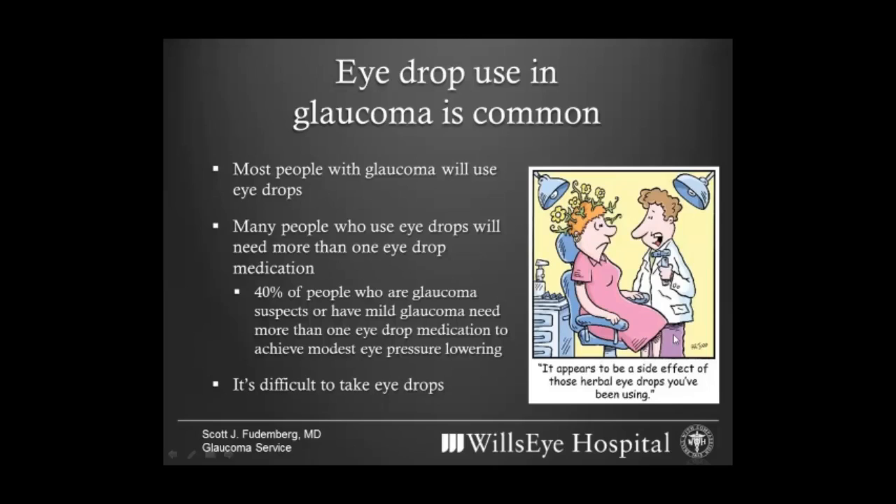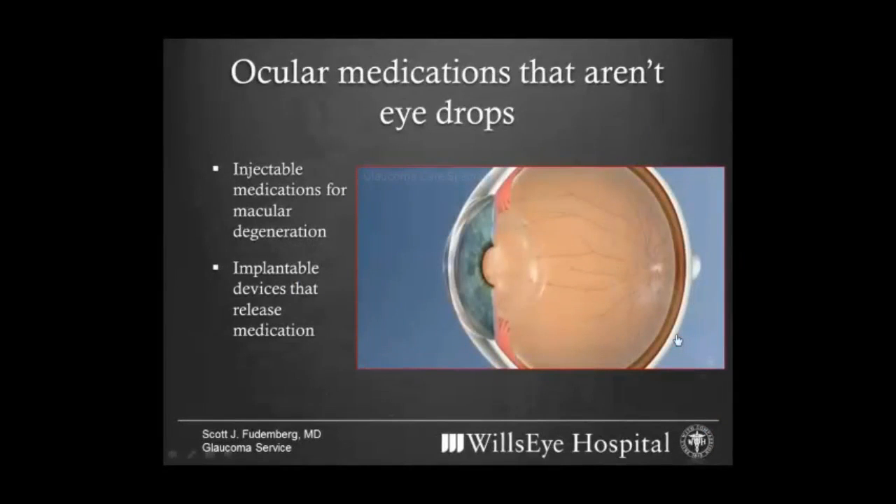Medical management right now is confined to the use of eye drops, and if you have glaucoma and take eye drops, you know that can really be a pain. Most people who have glaucoma do need eye drops, and in fact most people who need eye drops need more than one medication to appropriately control their pressure. Eye drops are typically a fact of life — unfortunately they're expensive, they can be challenging to use, and that can make it very hard to control eye pressure over the long term.